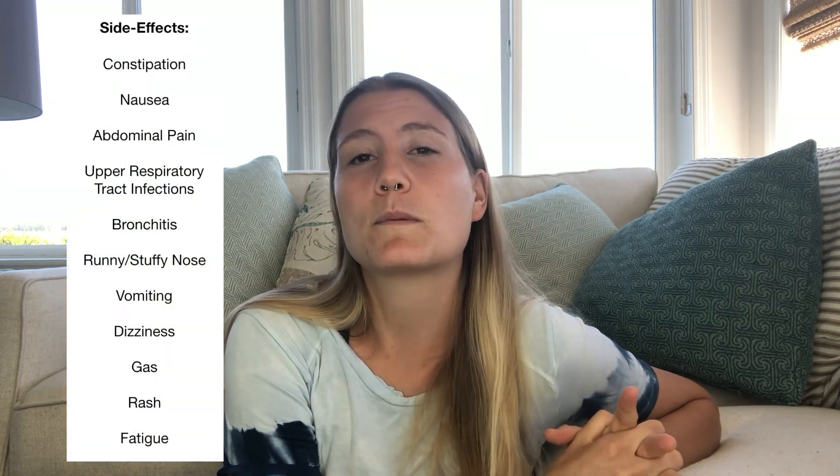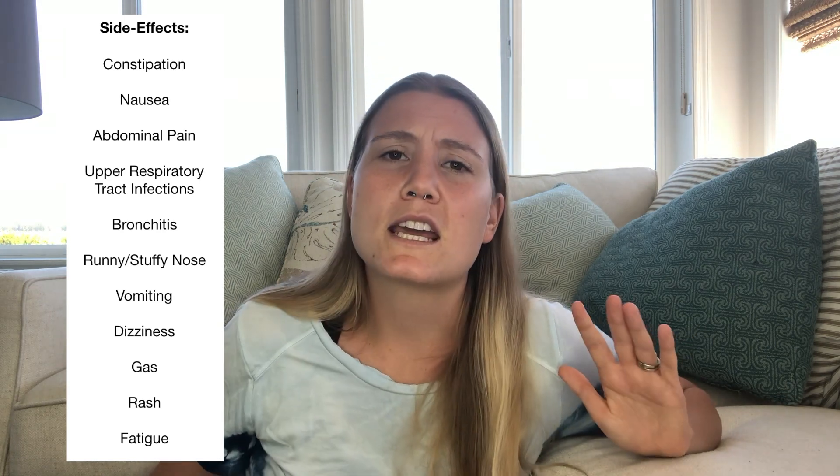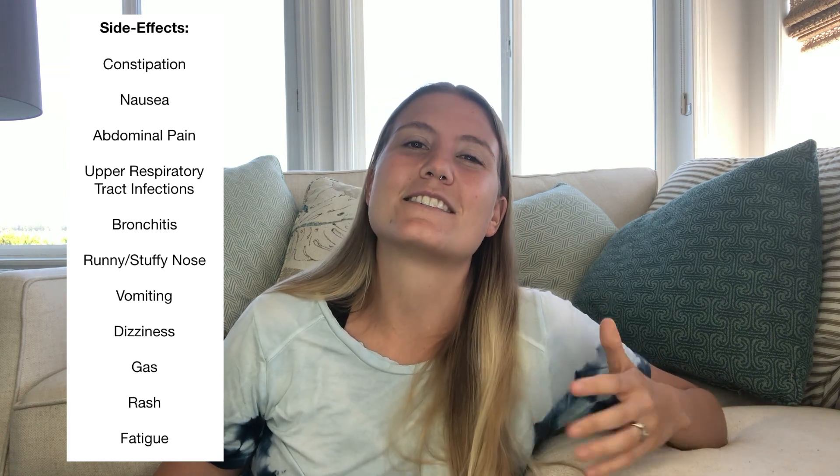Now that we've talked about what Viberzi is, how it works, its history, its price, and some important drug interaction considerations, let's end by discussing some side effects that you may experience on this drug, as well as this drug's efficacy. How well does this drug work? Calling back to the National Library of Medicine, common side effects of Viberzi include constipation, which is the top reported side effect with this drug, as well as nausea, abdominal pain, upper respiratory tract infections like bronchitis or runny stuffy noses, vomiting, dizziness, gas, rash, and fatigue.